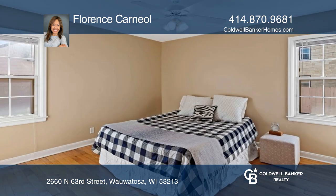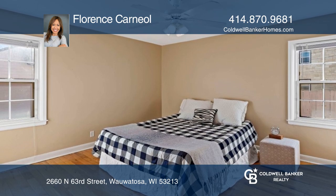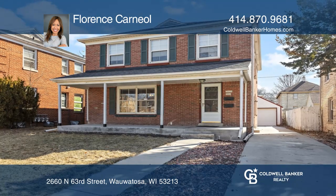There's a 2-car garage and central air for both units. Hear all the details when you tour with Florence Carneal.